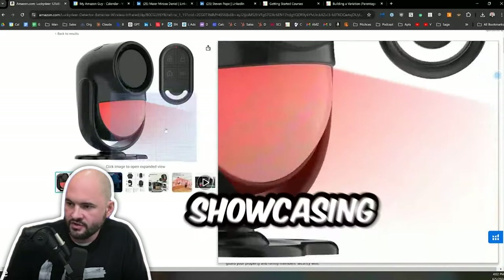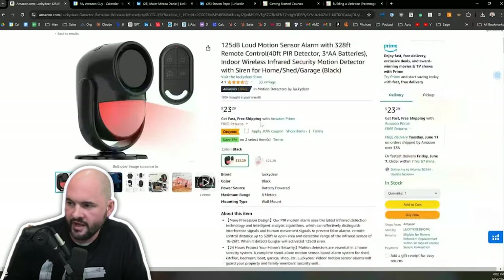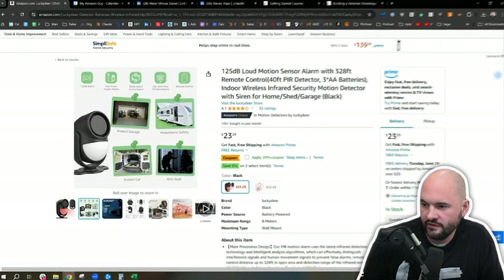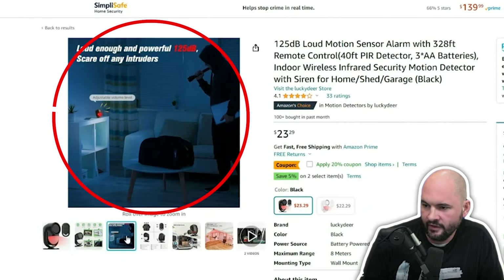Loud motion center alarm. What I like about this image is it's showcasing coverage. It's also a red color — it's very attention-getting. I like this image here showcasing how you could use it. I like that as well.